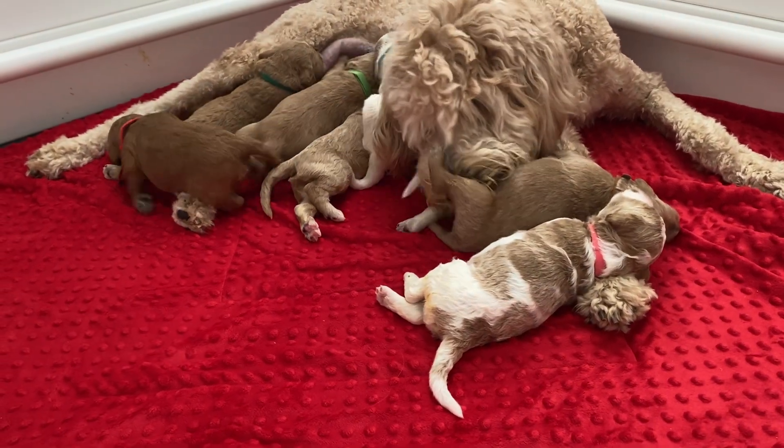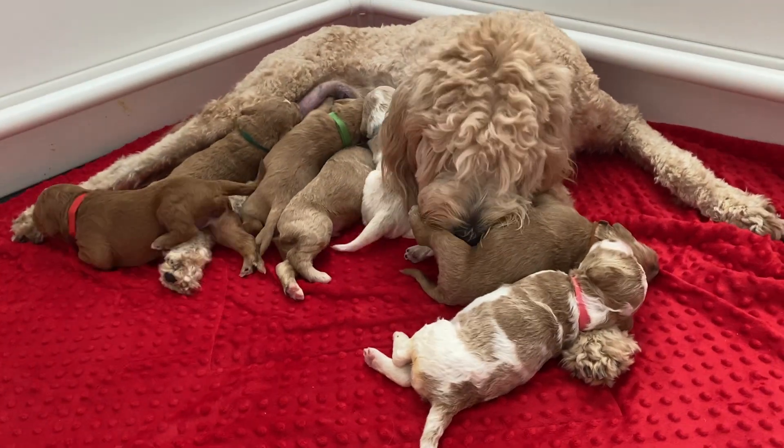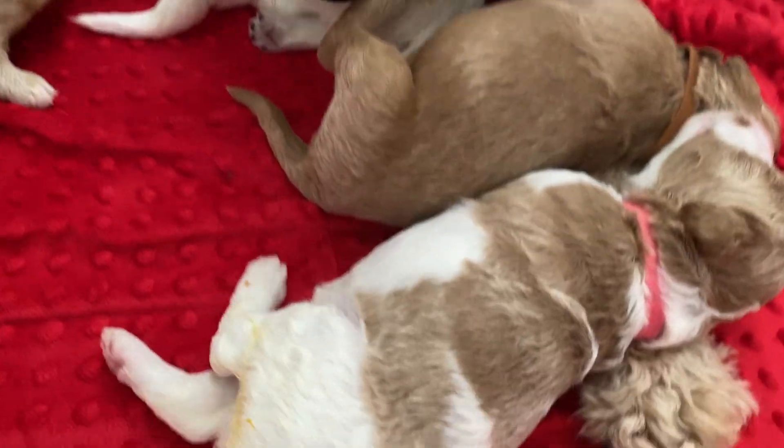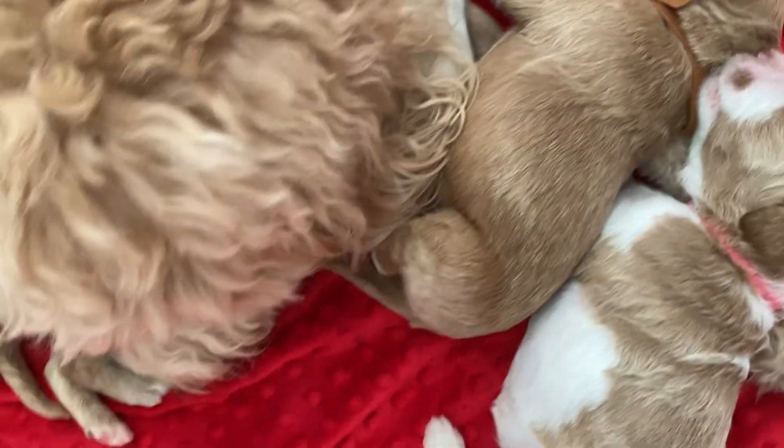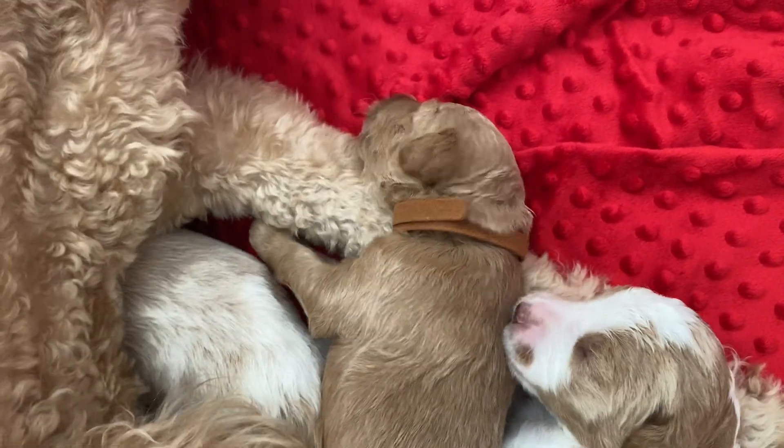This is Finley's tree litter and they just got finished eating. Look at Willow — hi Willow! They're all like little milk drunks. Hi babies.